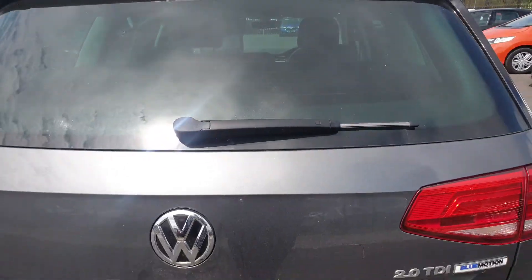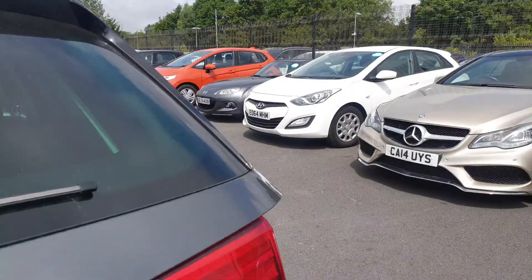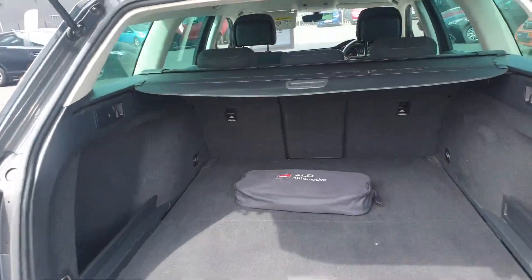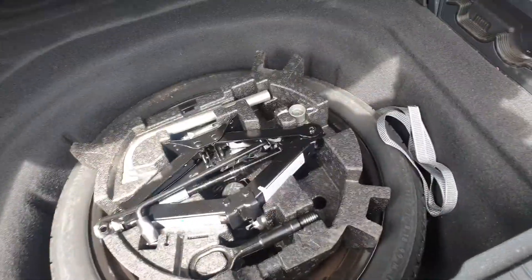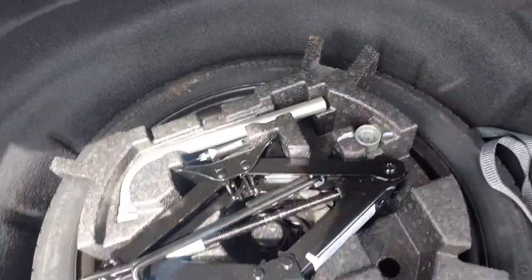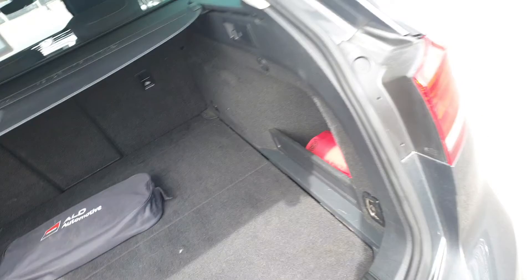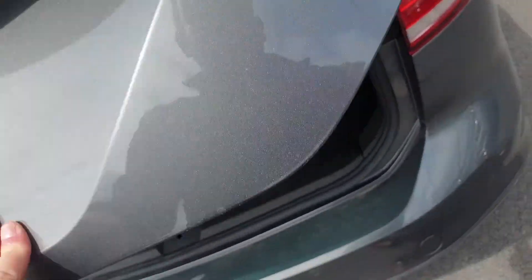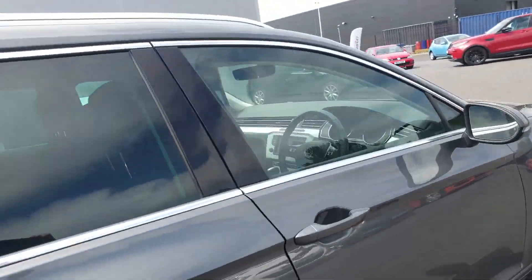We have a fantastic spacious boot, as you would expect with it being an estate vehicle. There's a retractable parcel shelf and a space saver spare wheel with your jack, lock, wheel nut, and breaker bar. It is the Blue Motion Tech model.